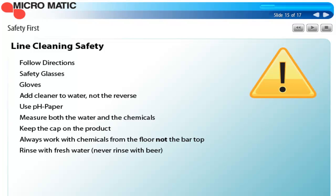The most important thing with line cleaning is safety. Always follow the directions on the bottle label and always wear safety glasses and gloves. If you've worked with caustic soda in the brewery, you know what it can do to your hands and skin — gloves are an absolute must. Always add the chemical cleaner to the water, not the reverse, because if you add water to the chemical, it could splash chemical on you. Always use pH paper — it's an inexpensive way to know the cleaning solution is at the proper strength and, more importantly, that it's rinsed out of the system. Always keep the cap on the bottle to prevent spills and always work with the chemicals on the floor, not on the bar top. And finally, always rinse with fresh water — I've seen line cleaners rinsing with beer, but that exposes customers to the possibility of chemicals mixed in their beer.